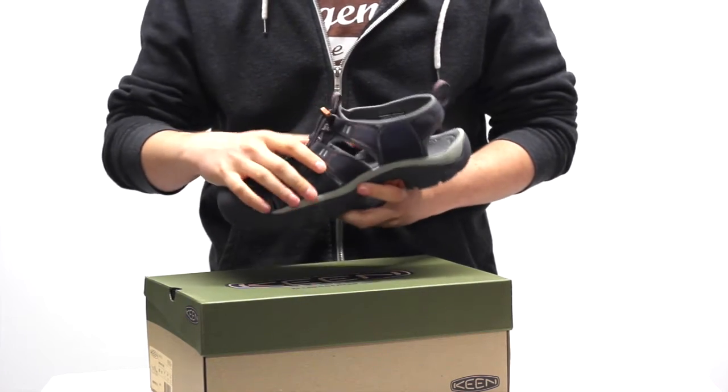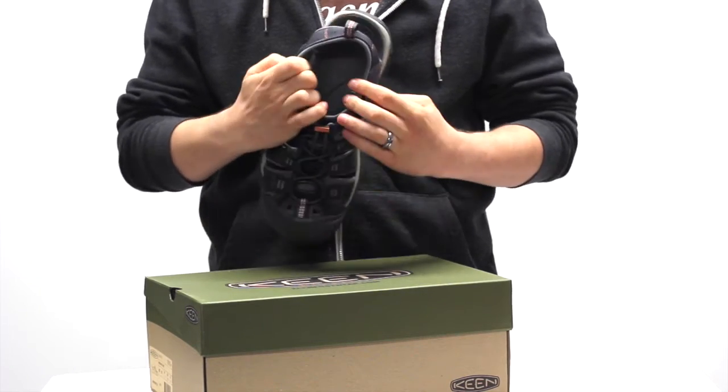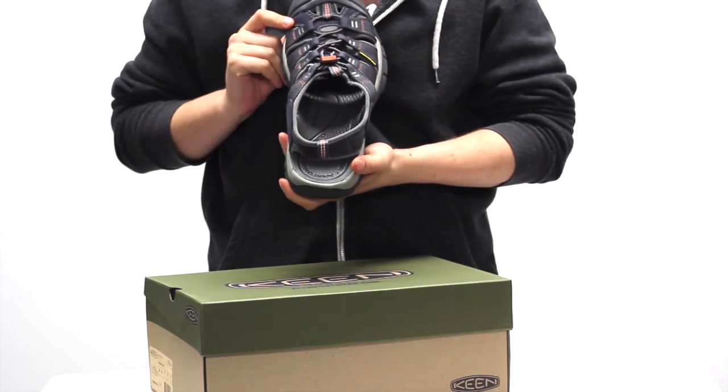The upper, while obviously allowing for airflow and water to pass through, also features a hydrophobic mesh liner and a fully washable polyester webbing upper to prevent water pooling in the footbed, so keeps dry quite well.